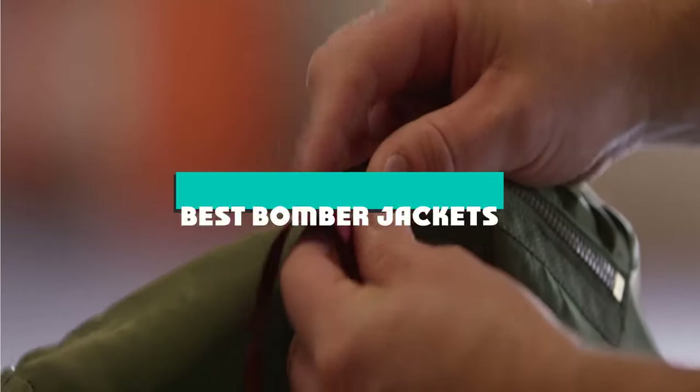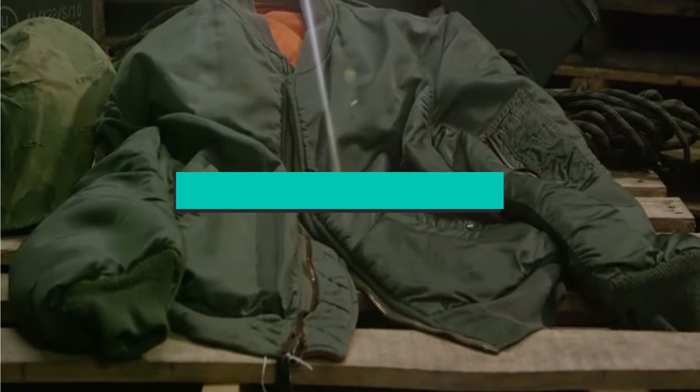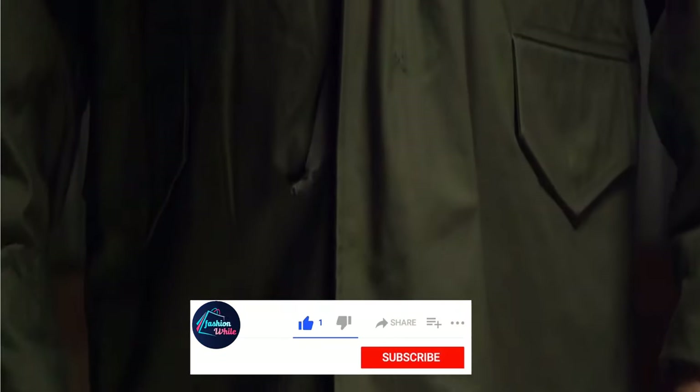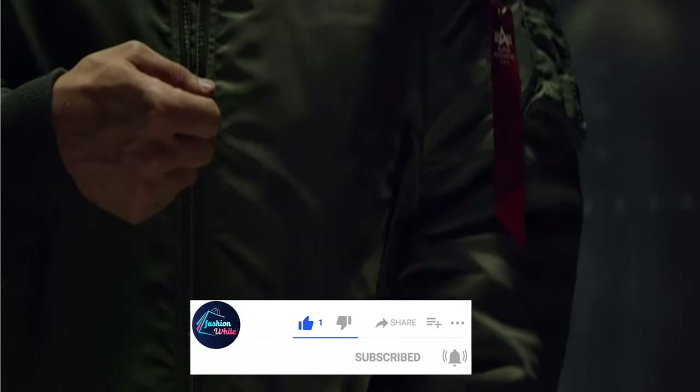If you're looking for the best bomber jackets, here's a list you must see. We made this list based on our personal preference and sorted it based on their features, prices, quality, durability, and reputation of the manufacturers and customer feedback. We've included options for every type of customer. So let's get started.